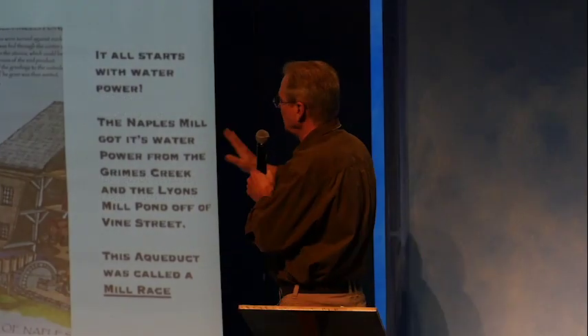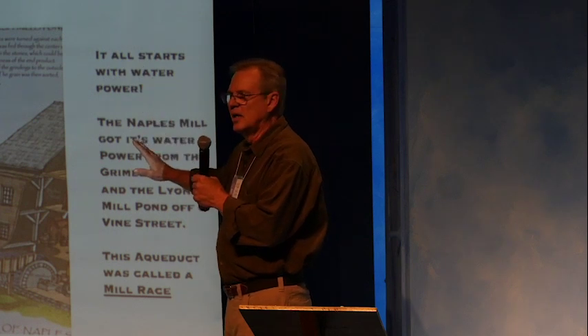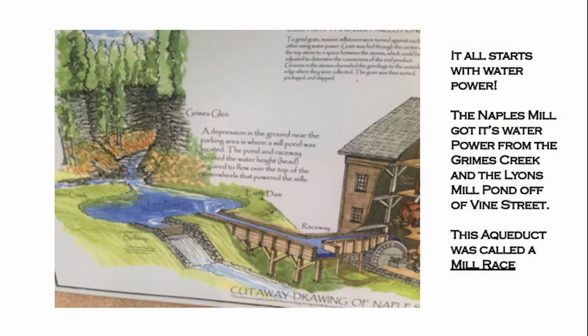I owe some of these pictures to the Boy Scout troop up at Grimes Glen — they put together a beautiful display. It all starts with water. The Naples mill got its water power from Grimes Creek and the Lions Mill Pond off of Vine Street. This aqueduct was called the Mill Race because the water raced down it. One of the most important things is that there's always a mill pond, because just a stream isn't enough — water fluctuates and you really need the head pressure of a nice pond.